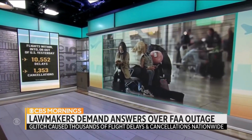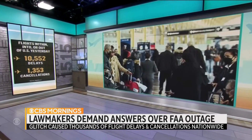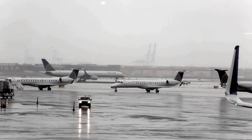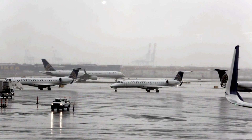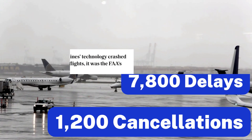More than 10,000 flights were delayed and more than 1,300 canceled after the FAA ordered a nationwide ground stop due to a computer glitch. In January of 2023, the FAA's NOTAM system suddenly crashed, causing widespread pandemonium for travelers and airline officials alike.